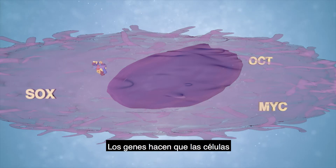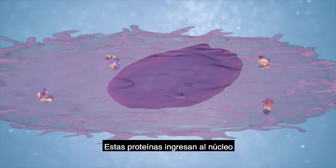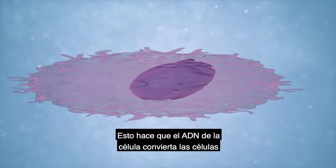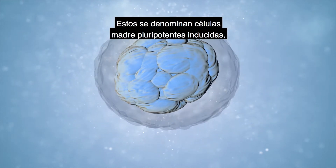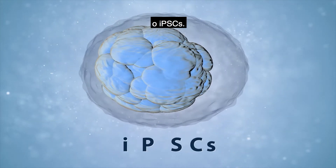The genes cause the cells to produce specific proteins. These proteins enter the nucleus and act on the cell's DNA, causing it to convert the cells into pluripotent stem cells. These are called induced pluripotent stem cells, or iPSCs.